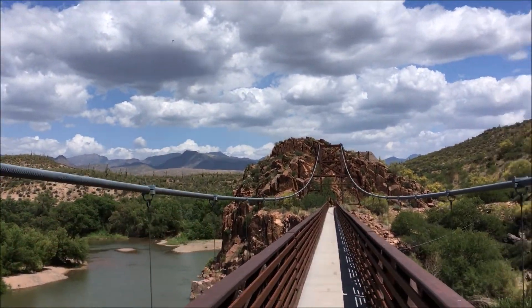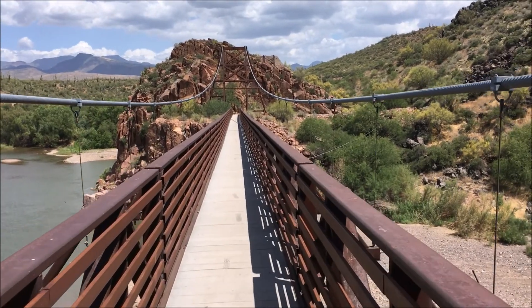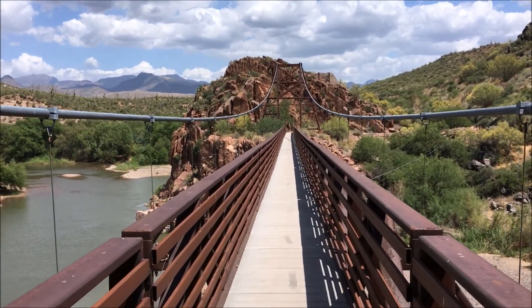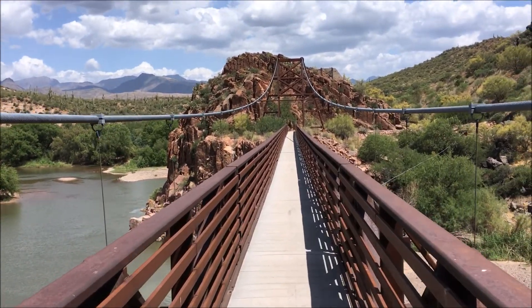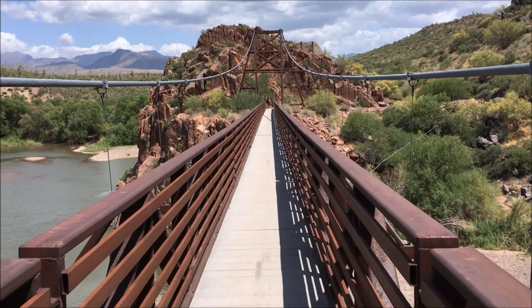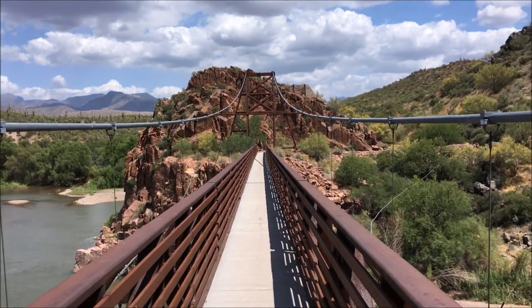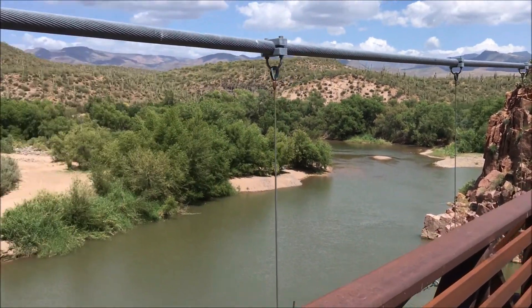The mountains you see off that way are the Mazatzal Mountains — the Mazatzal Wilderness. I've done a fair amount of hiking in those mountains. I did a backpacking trip there a few years ago with my brother. That's a rough area — very rugged, very mountainous, and very remote.